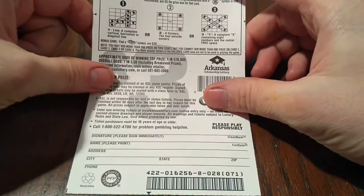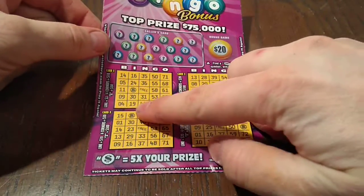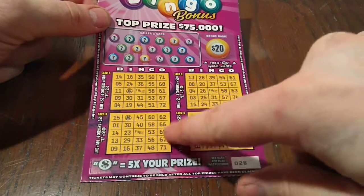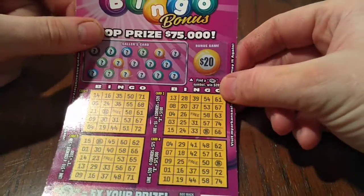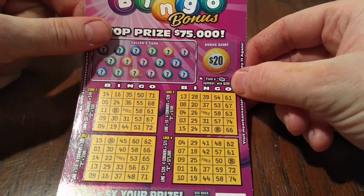Overall odds on this one are 1 in 3.50. You know how to play bingo — each card has different prize amounts based on whether you get a line, four corners, or an X. Each card's got different amounts. And if you get a bingo with a dollar symbol in it, you win five times the prize. There's also a bonus spot up here — find a Strike of Cash symbol, win $20 instantly.